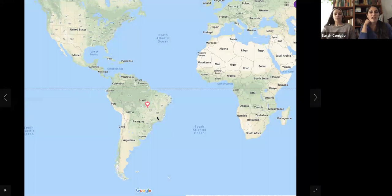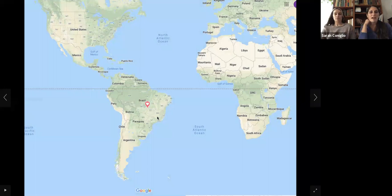We're going to go back to Brazil for a few more butterflies, which is in South America. We saw birds from Brazil a couple of weeks ago — toucans and parrots — but today we're going to see a few butterflies from Brazil.